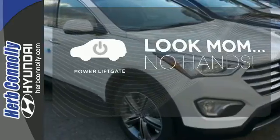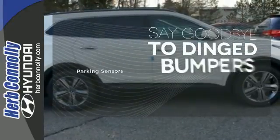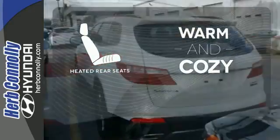Enjoy the hands-off ease of rear door operation with the power liftgate. Parking sensors help keep you safe by alerting you to your surroundings. Your passengers will be wrapped in comfort with heated rear seats.